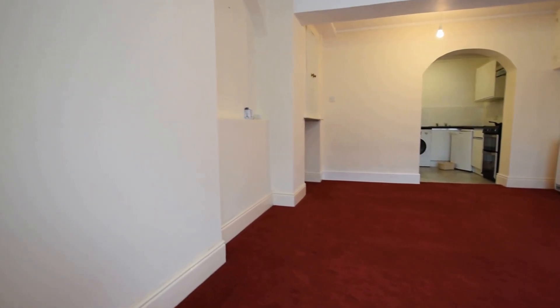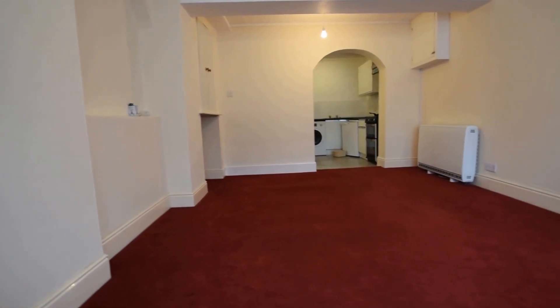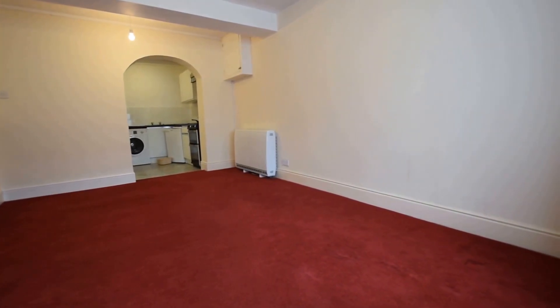Here we have a well presented ground floor studio flat. It's located within walking distance of all local shops, restaurants and mainland ferry links.